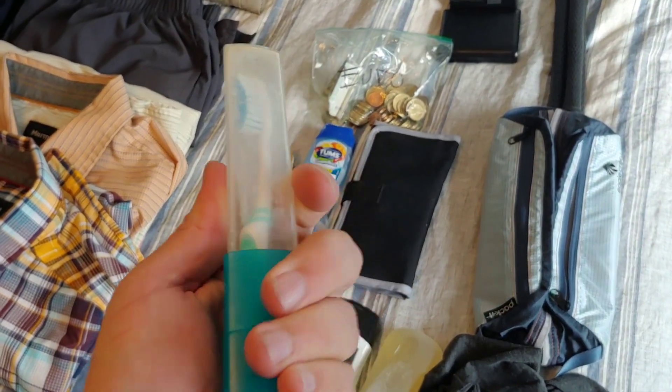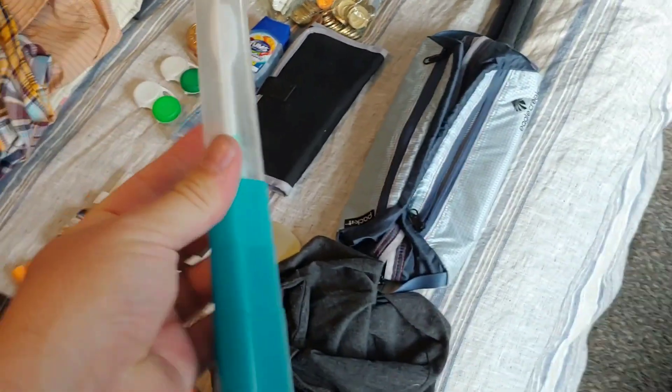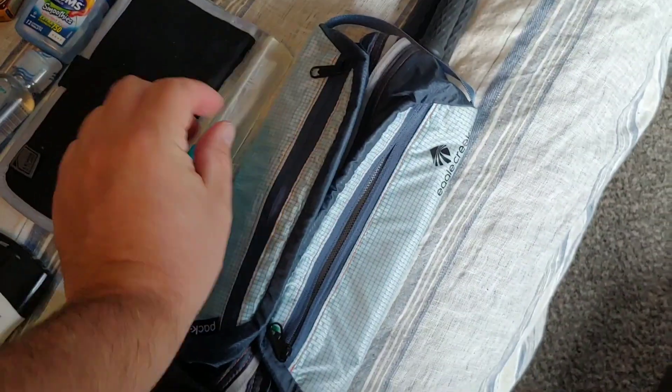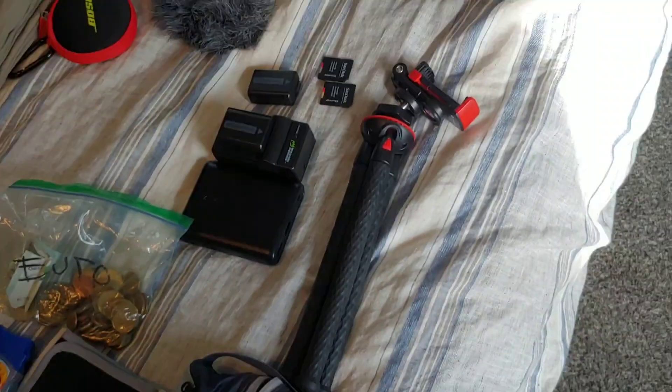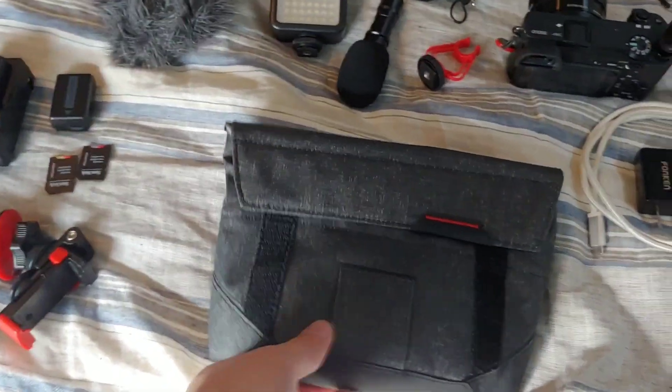Currently we're using this really naughty-looking toothbrush holder — I've been using this for a couple of years and I'm thinking about upgrading to a small electric toothbrush. This is my Eagle Creek toiletries bag — love this thing.